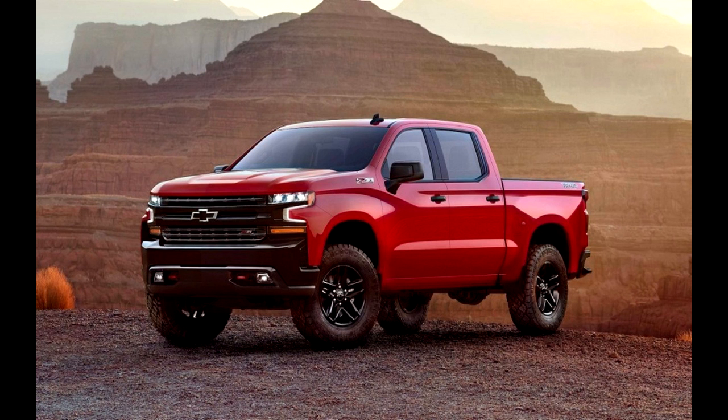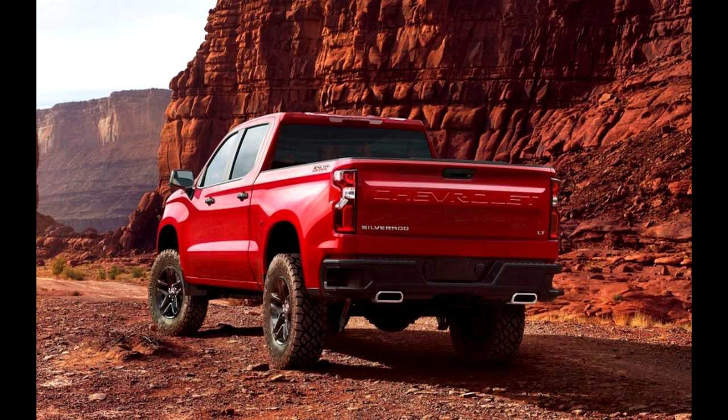We don't have any details on the powertrain, other trim levels, or pricing. Stay tuned.